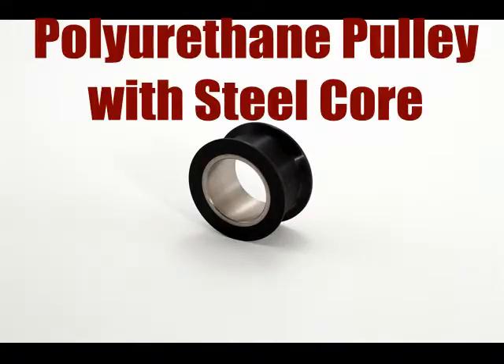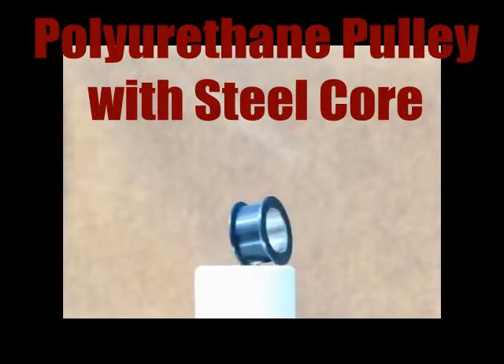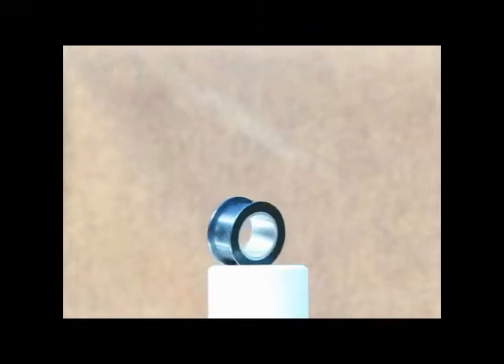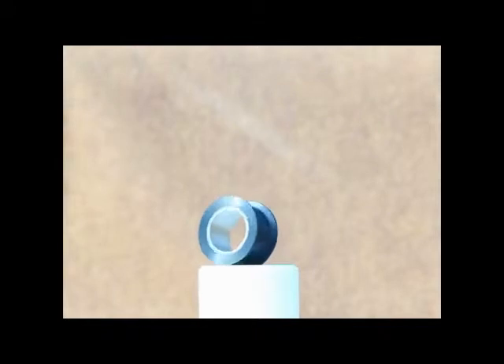This is a food grade pulley for hot dog manufacturing. It is made of urethane adhered to a stainless steel hub. This part is preferred because urethane is FDA compliant, is easy to clean and disinfect, and has a very long service life.